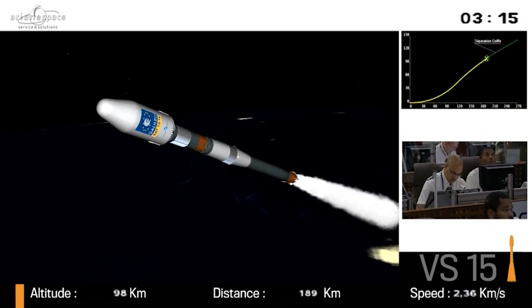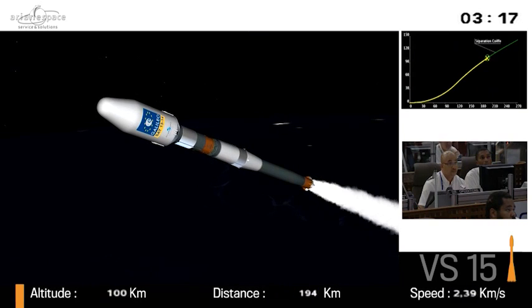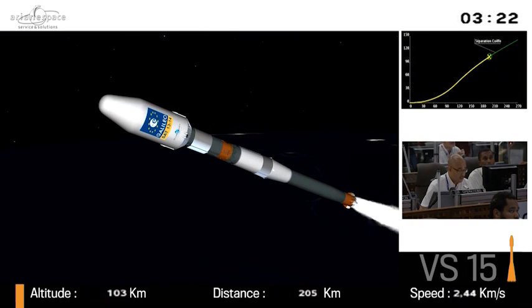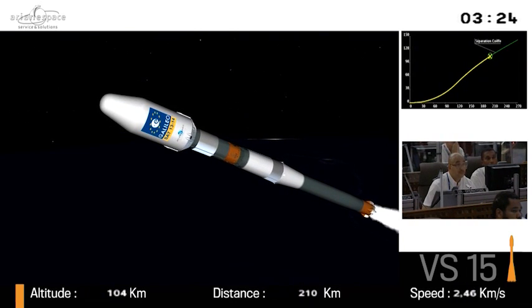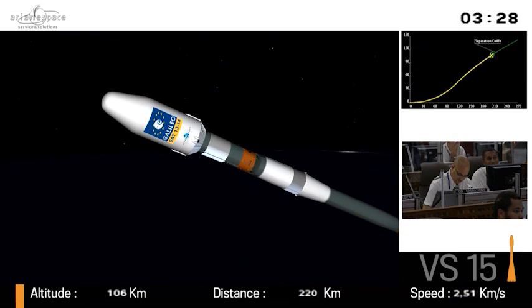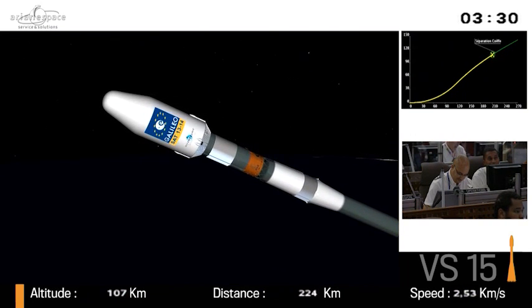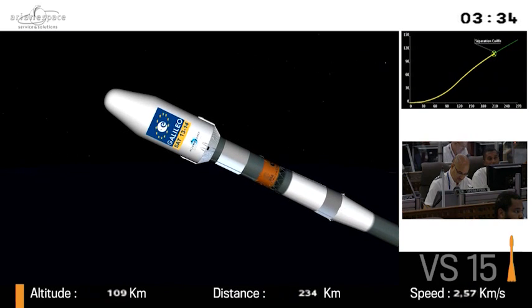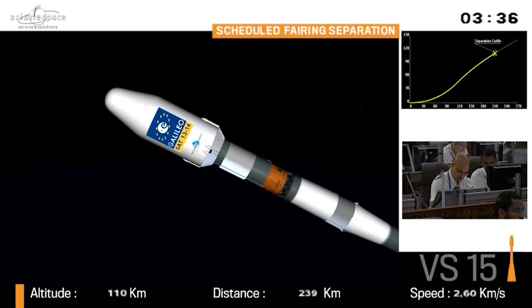In one version or another — this is an updated version for French Guiana — it has handled all types of missions: from telecoms, Earth observation, to weather, science probes, Mars missions even. And it's the only manned vehicle able to reach the International Space Station. That's right, Josh. It's impressive.